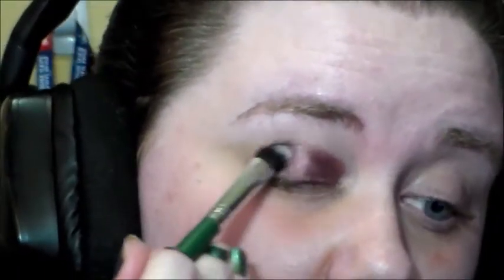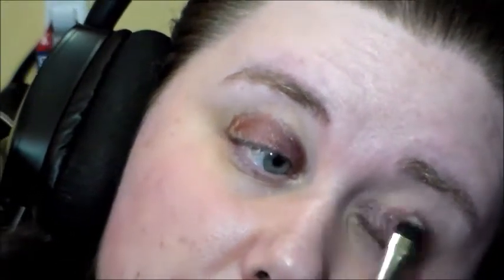Next I'm going in with my Maybelline Color Tattoo in Pomegranate Punk. This was sadly discontinued, but if you could still find it hanging around on eBay, you should think about getting it because it is gorgeous.